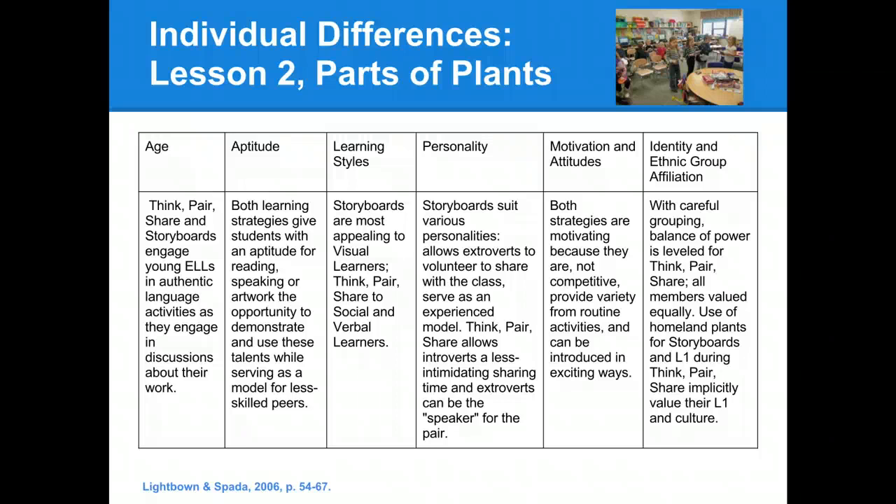When considering the learning styles of our students, we thought that storyboards would be the most appealing to visual learners, and that think-pair-share would be more suited to social and verbal learners, because they would be talking with their partners during their work time.